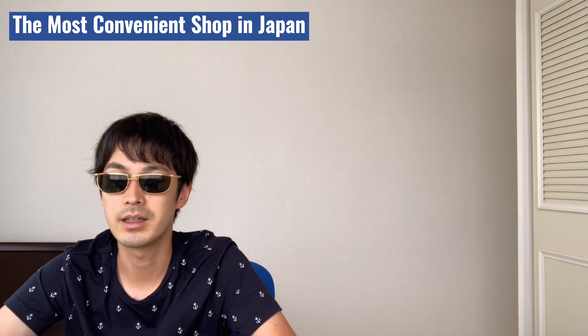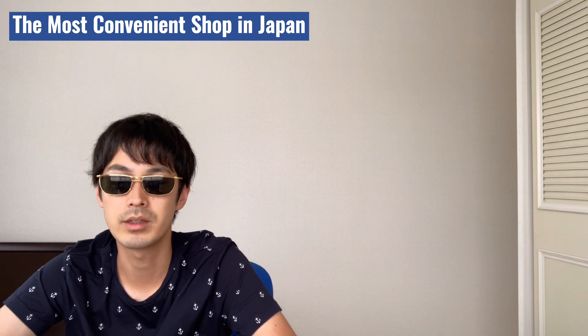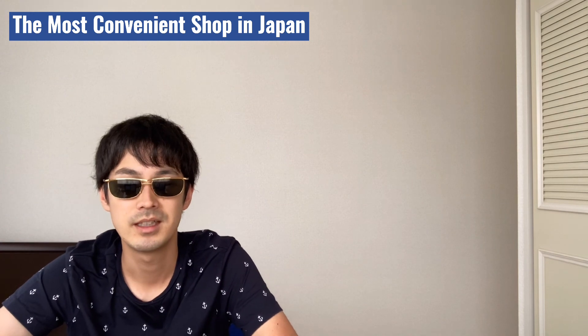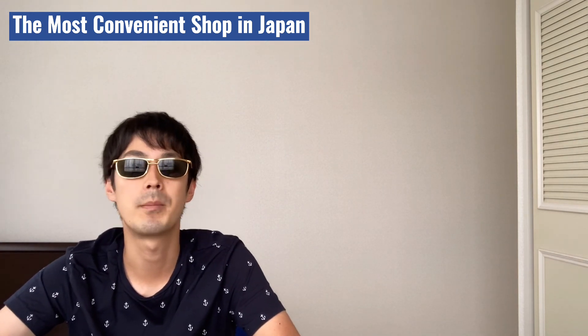That's all for today. Thanks for watching, and if you like the content, please press like. If you want to know more about Japan, please subscribe. And also leave some comments. I'll talk to you soon. Bye!